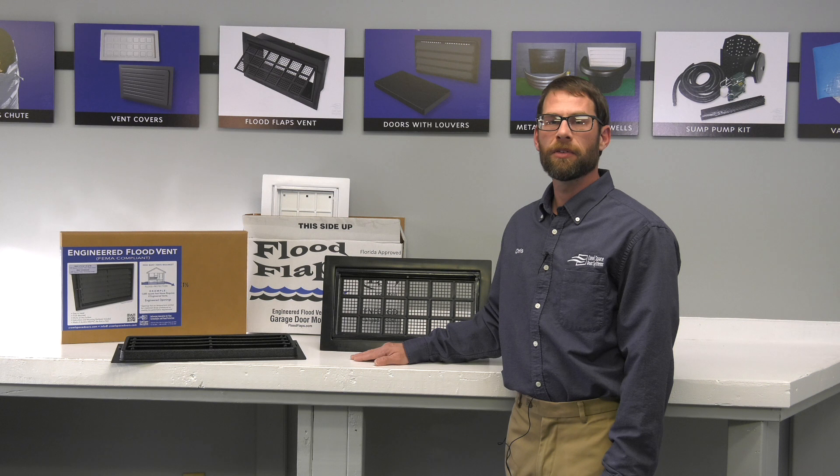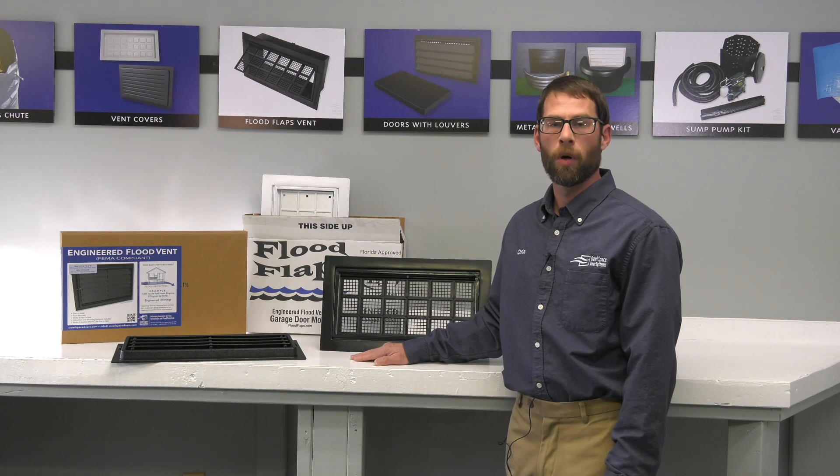Do I need to install engineered flood vents in my garage? FEMA requires any garage attached to your home to be properly vented. Again, they can be on a minimum of two walls. You have to have a minimum of two flood vents to meet the garage area. However, you can install engineered flood vents on garage doors as well as side entry doors as long as they are unobstructed by a storm door.